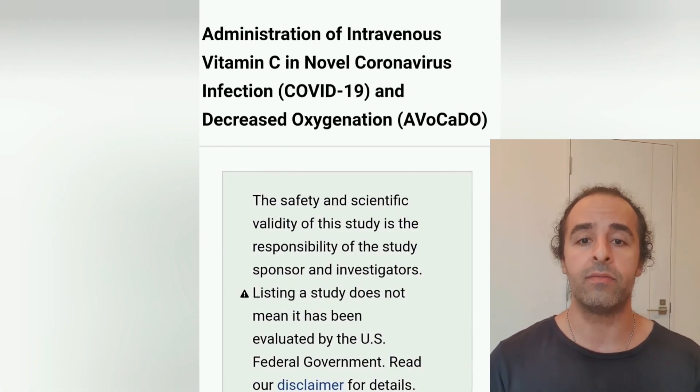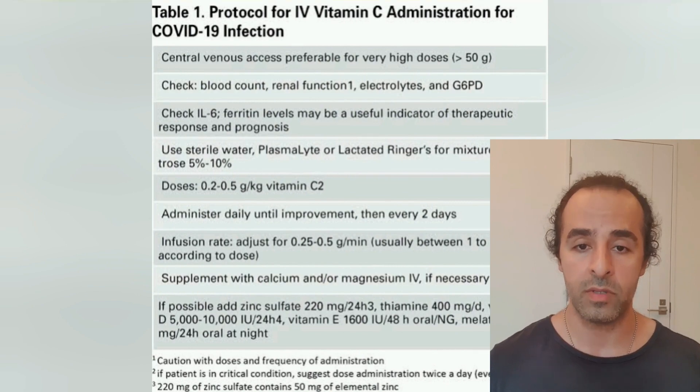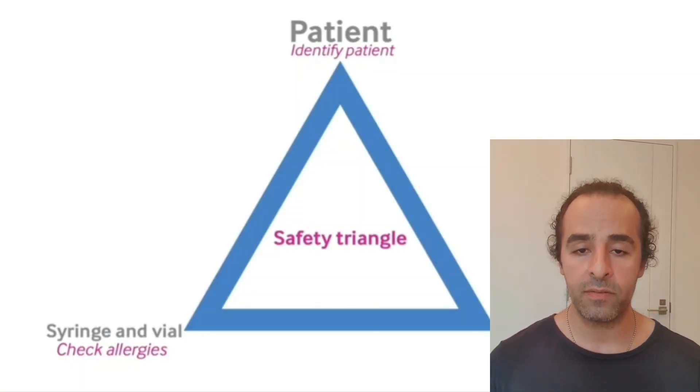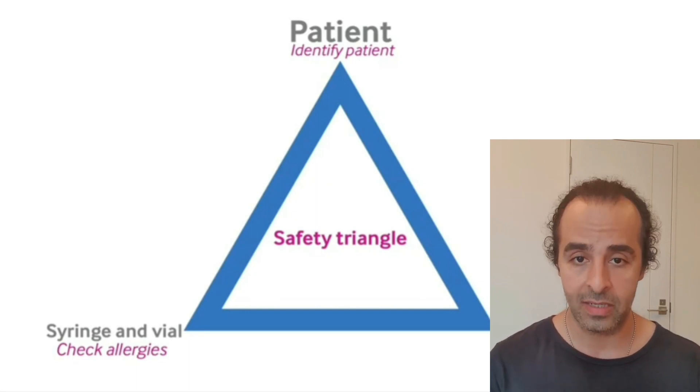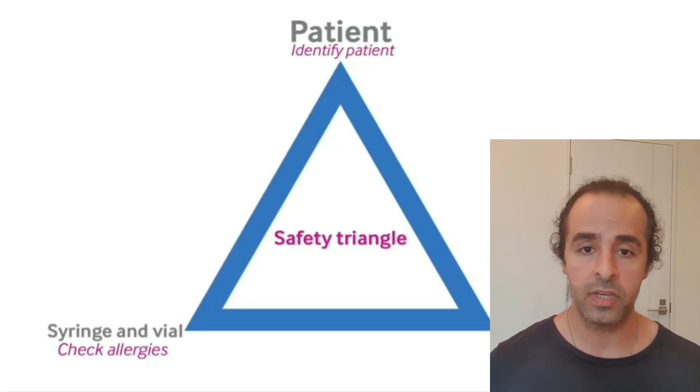Intravenous injection of vitamin C is one of the most common approaches found across many different studies, and it can help you drastically. Researchers did not see any significant after-effects or side effects from this treatment, while at the same time they observed a lot of benefit from intravenous injection of vitamin C.